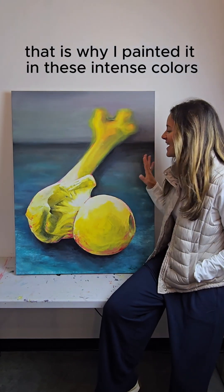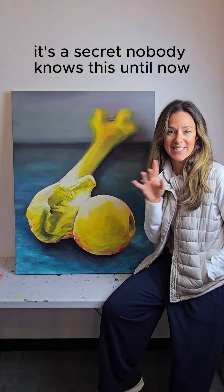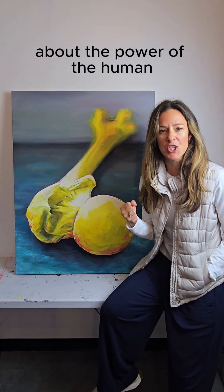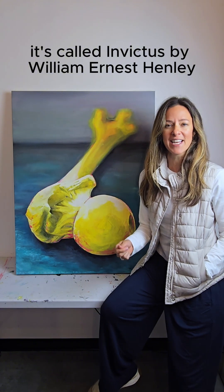That is why I painted it in these intense colors. And that is why — shh, it's a secret, nobody knows this until now — I put in the words to my favorite poem about the power of the human.